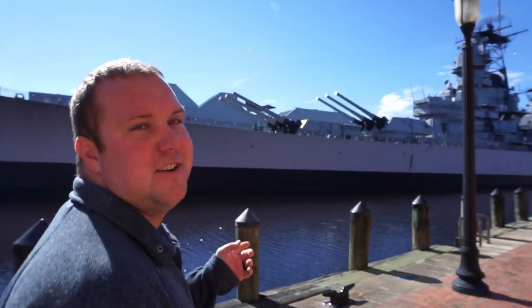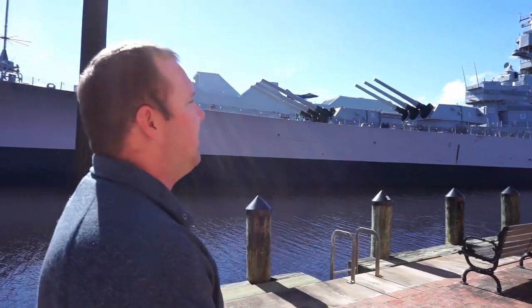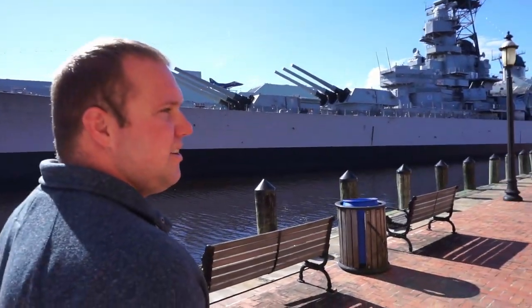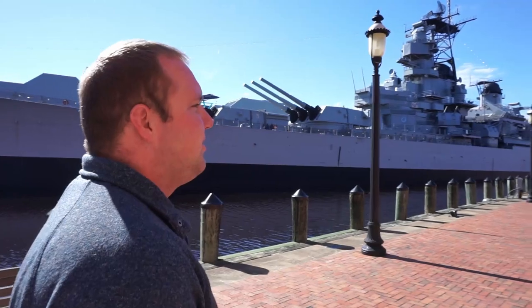We just got off Battleship Wisconsin, which was so neat. We got to walk from end to end and go inside a little bit. Really cool, really historical, and for 16 bucks a ticket, definitely worth a stop at the museum and to tour the ship. It's pretty neat.